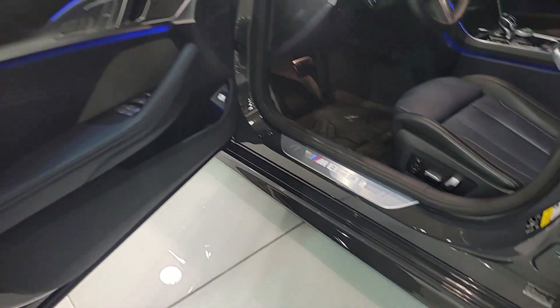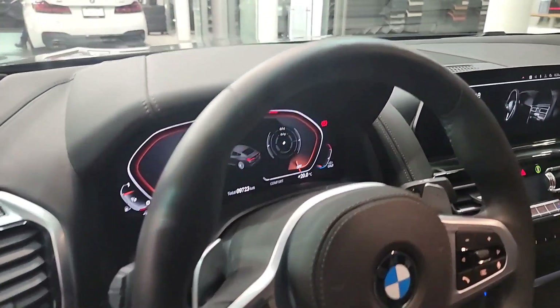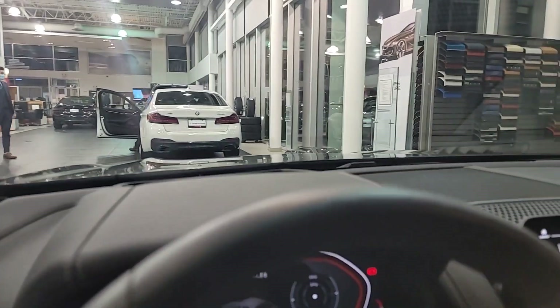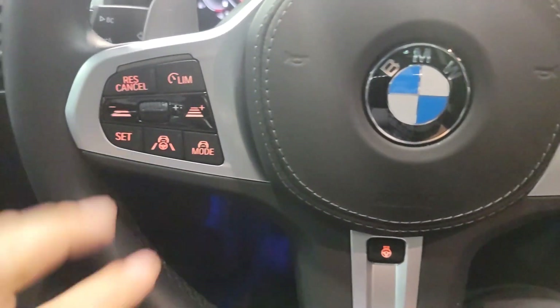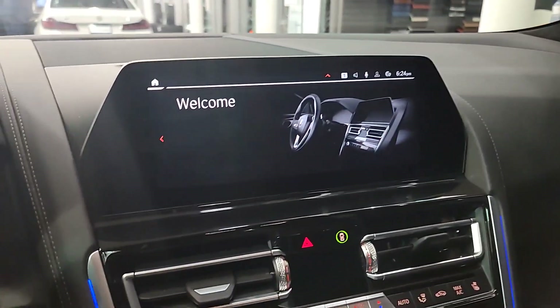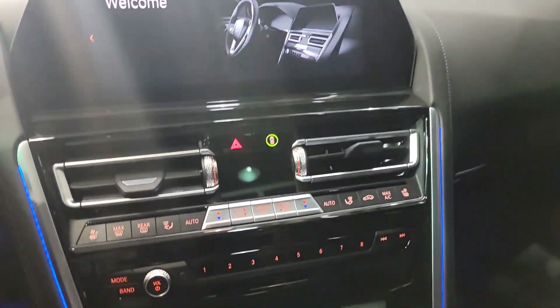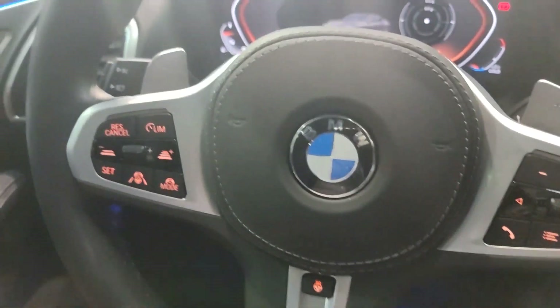Opening the door from the driver's side, you see again that ambient lighting and the nice M850i door sill. You've got the M Sport brakes, Live Cockpit Professional, and heads-up display — essentially this is what you will see when you get inside. This one has the full assisted driving package as well. It is extremely nice inside, and we've got the panoramic sunroof which goes the full width of the vehicle. With the crazy powerplant — which I'll show you next — it's even more fun.